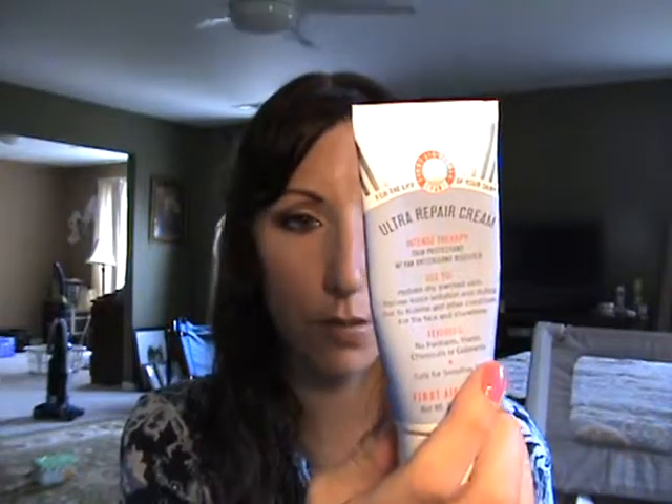Finally, this hand cream: First Aid Beauty Ultra Repair Cream Intense Therapy Skin Protectant with FAB Antioxidant Booster. I bought the big tub and keep it by the bed to apply at night. It has oatmeal as an ingredient, similar to Aveeno, but I believe it's all-natural with no weird chemicals. If you put it on at night you wake up with very soft hands. I will definitely repurchase this one.